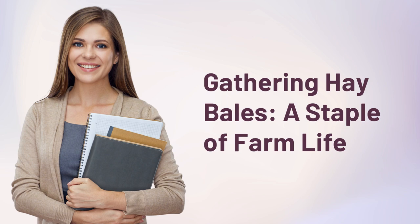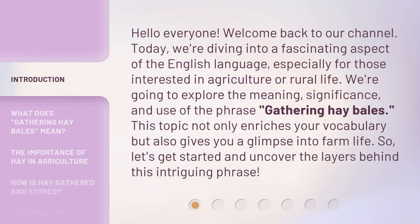Gathering Haybales, a staple of farm life. Hello everyone, welcome back to our channel. Today, we're diving into a fascinating aspect of the English language, especially for those interested in agriculture or rural life. We're going to explore the meaning, significance, and use of the phrase 'Gathering Haybales.' This topic not only enriches your vocabulary but also gives you a glimpse into farm life. So let's get started and uncover the layers behind this intriguing phrase.